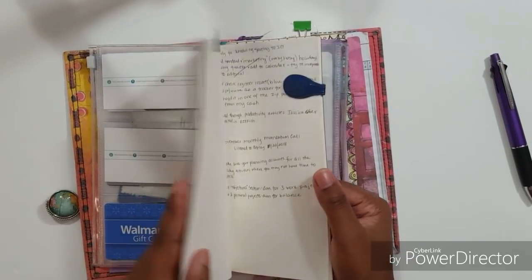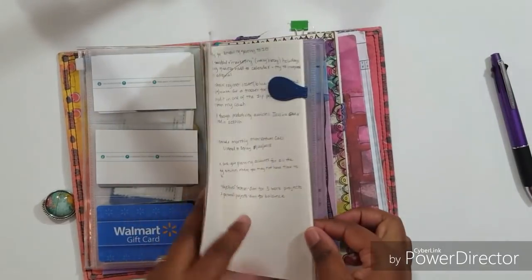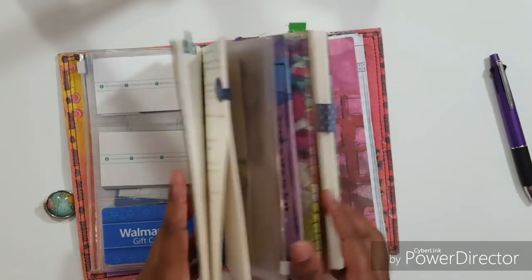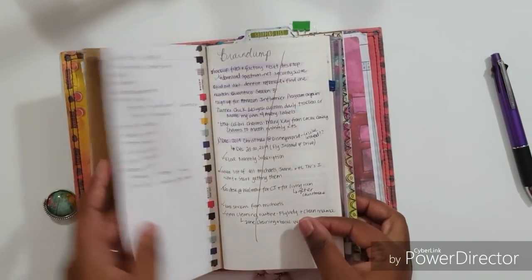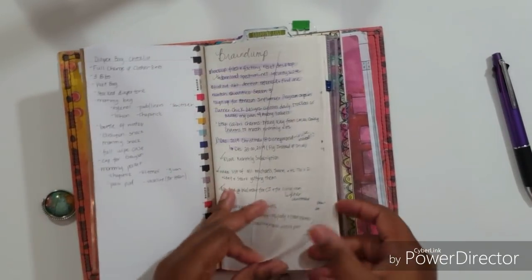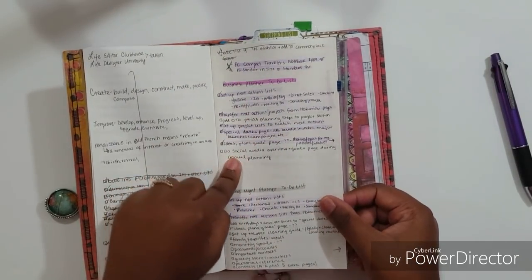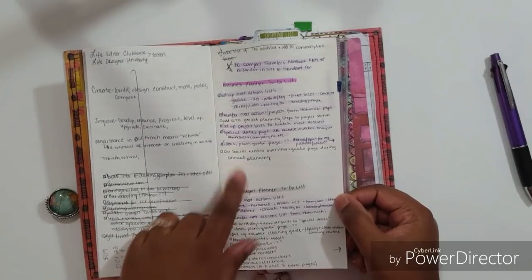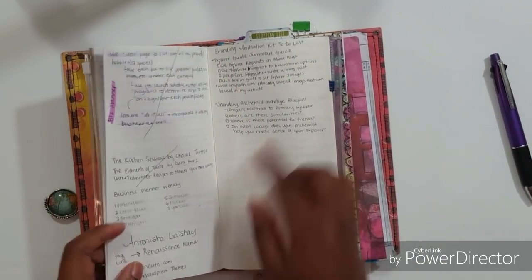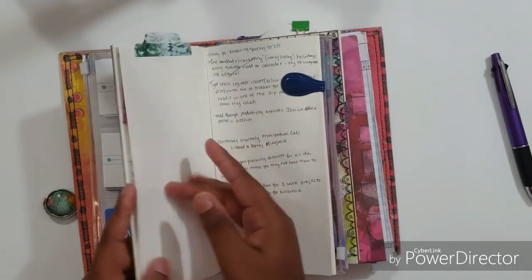This notebook is my brain dump notebook - I believe it came out of the Recollections brand TN from Michaels, which came with two notebooks. I just use this as a brain dump. As I process it, I scratch through the whole page or highlight the section if I'm not done with it. Like this section is for my business and home management planner to-do list. If it's not scratched off, it's something I still need to do.